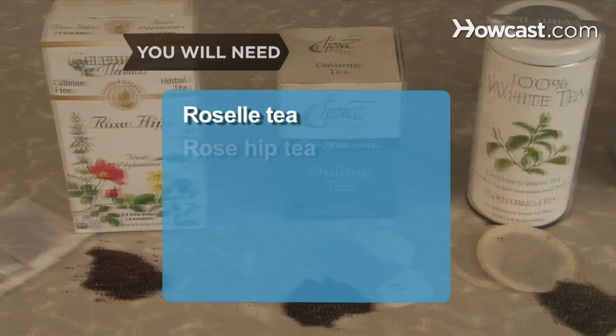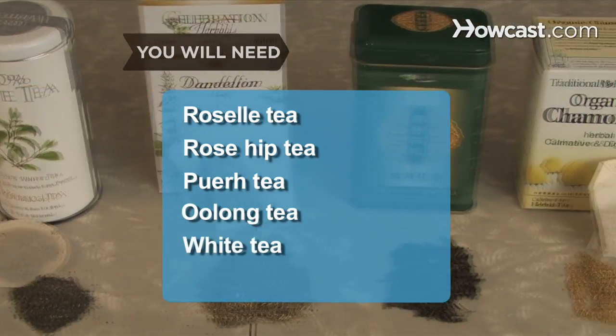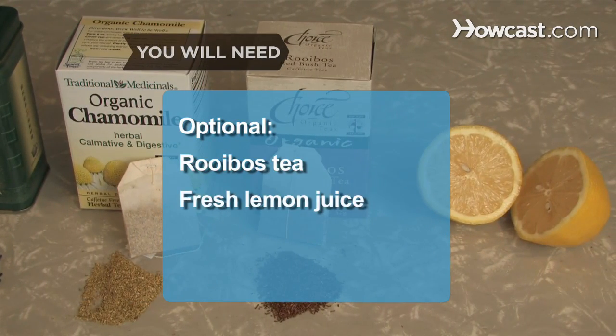You will need: Roselle tea, Rosehip tea, Puerh tea, Oolong tea, White tea, Dandelion tea, green tea, chamomile tea, Rooibos tea, and fresh lemon juice.